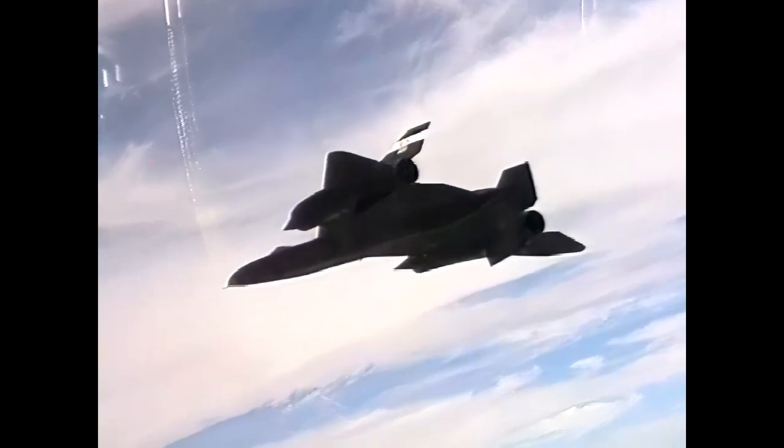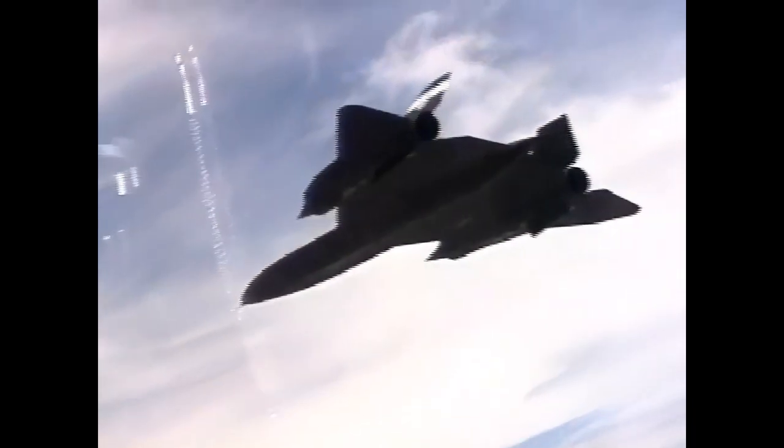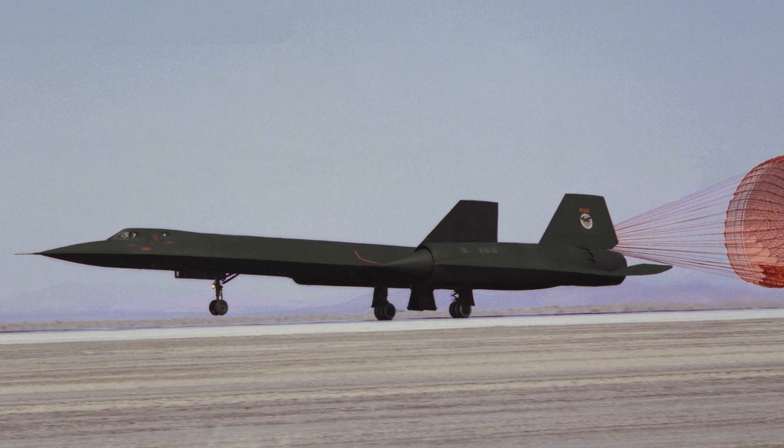The SR-71 made headlines once more during Operation Eldorado Canyon in 1986, performing post-strike reconnaissance after U.S. air strikes against Libya and confirming successful hits on the targets.